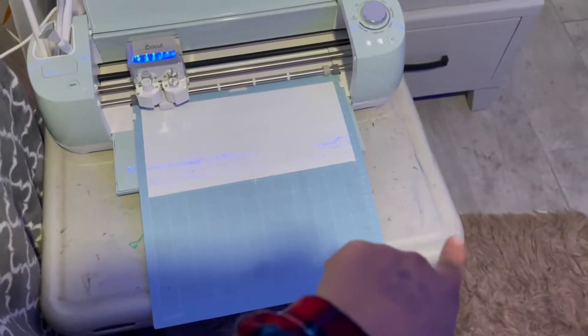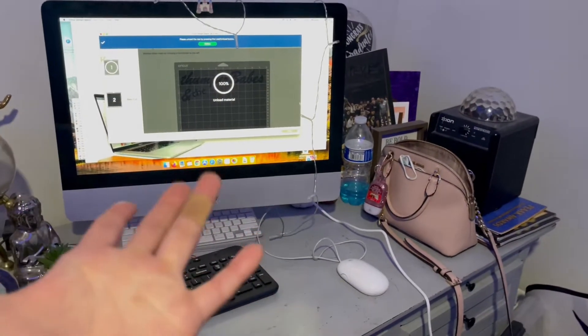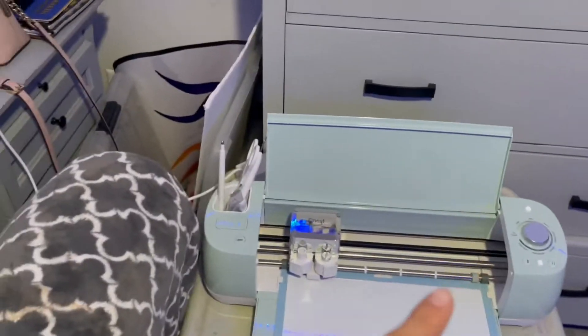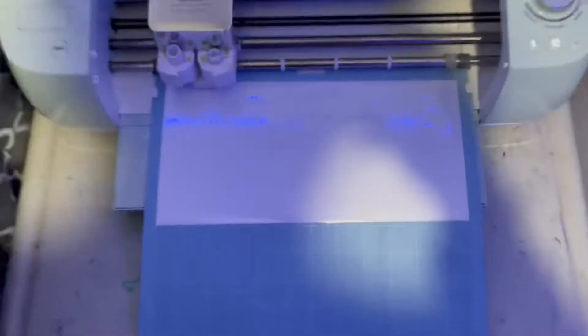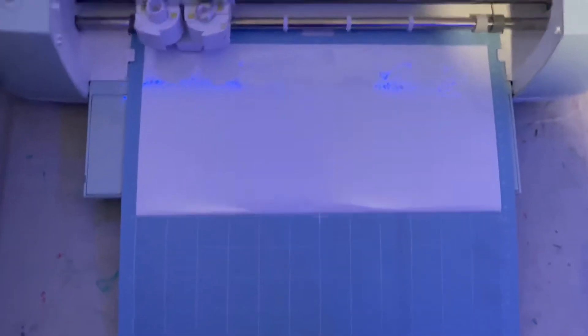Excuse the mess in my room — I brought Ashlyn's table in here and connected it to my MacBook because my MacBook is older and also because the Cricut was all the way in my mom's room, which is pretty far from mine. I had to bring it over here and got everything connected. If you're wondering what I cut, you might not be able to see it because of the glare.